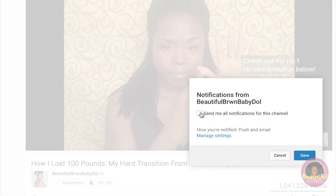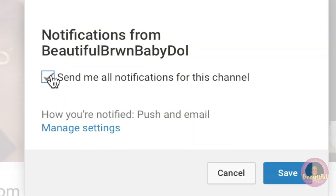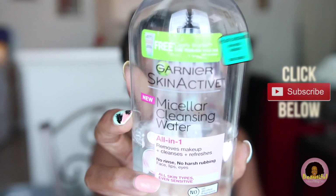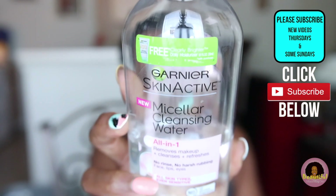Make sure you comment, share, subscribe to this channel and my blog. Come back on all Thursdays and some Sundays for video uploads, and turn on your notifications. If you're trying to achieve the best skin on the block, the work that's going to be included is the CEMTM method. There are so many methods out there, but this is the one I found tried and true for my own skin. That's Cleansing, Exfoliation, facial Masks, Toning, and Moisturizing.